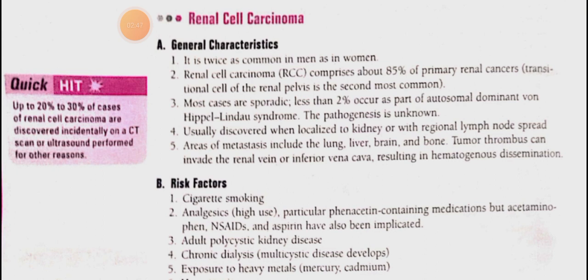Tumor thrombus can enter the renal vein and spread through the blood. Up to 20-30% of cases of renal cell carcinoma are discovered incidentally on CT scan or ultrasound.